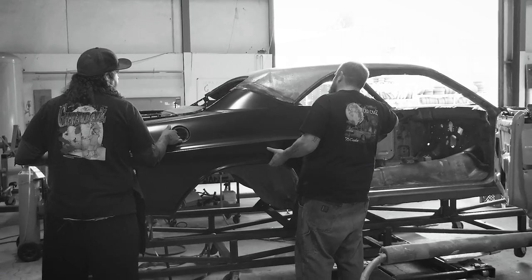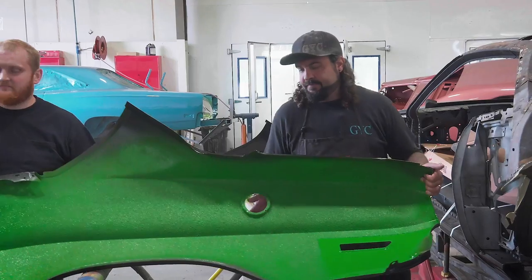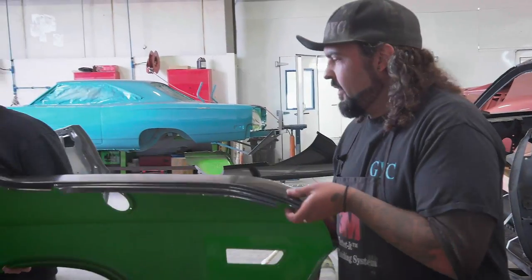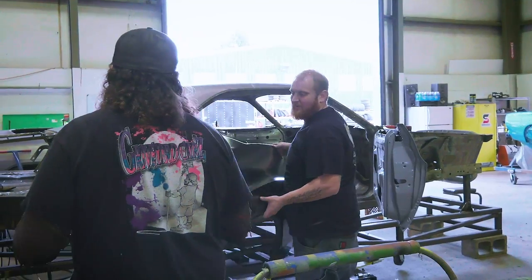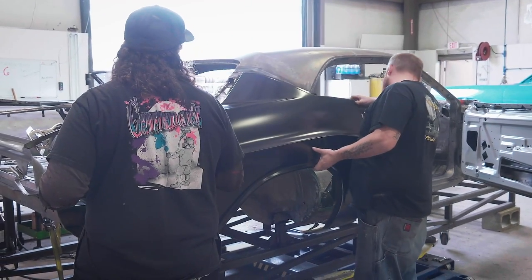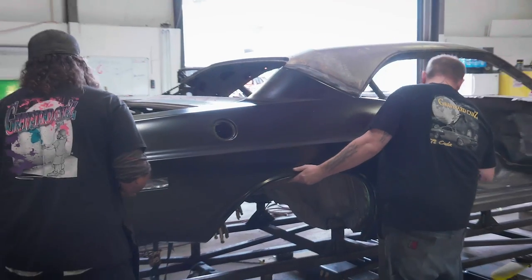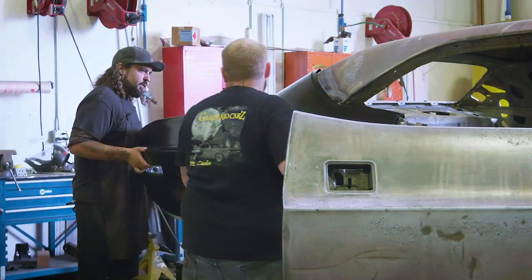I'm getting ready to hang the quarters on John Buck's SEMA car, and I'm going to grab Will. He's a little bit of trouble sometimes, but when I really need him, he's good for a tight spot. I'll hang them. John, what have you done? Do you know what you're doing today? Nope. I'm going to hang up the front first.